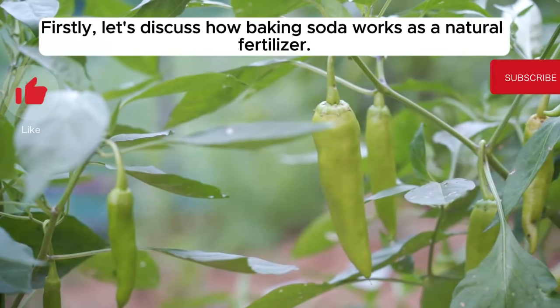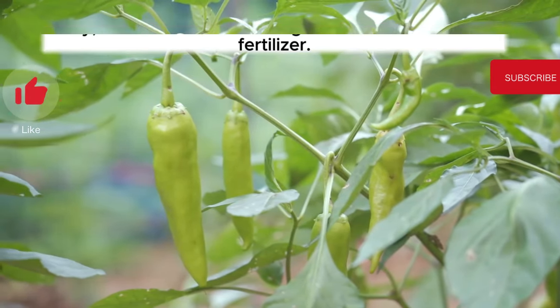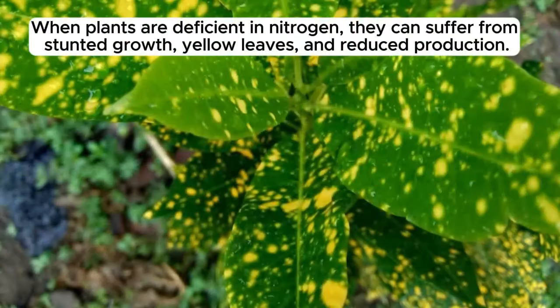Firstly, let's discuss how baking soda works as a natural fertilizer. It contains nitrogen, which is an essential nutrient for most plants. When plants are deficient in nitrogen, they can suffer from stunted growth, yellow leaves, and reduced production.